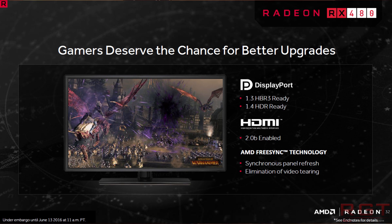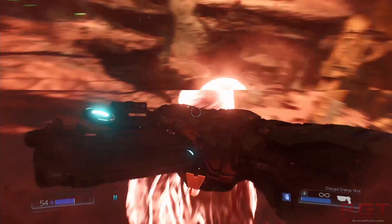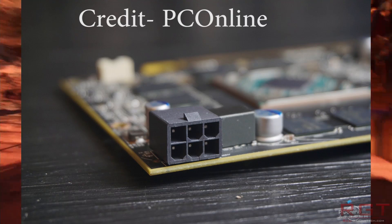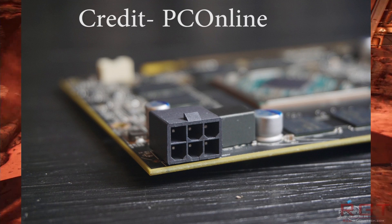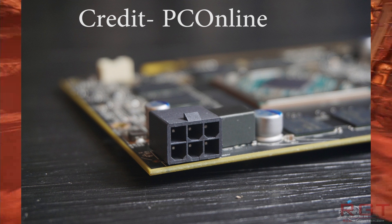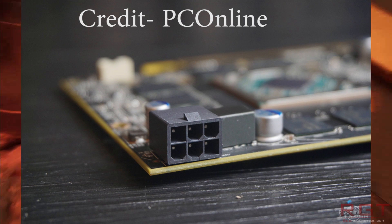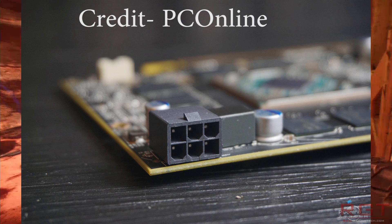Honestly, with 8GB you might as well go for it, because you never know what you may decide to do in 3, 4, or 5 months' time. You might decide to buy a second card and run both in Crossfire — and with two 8GB cards, you're absolutely good.